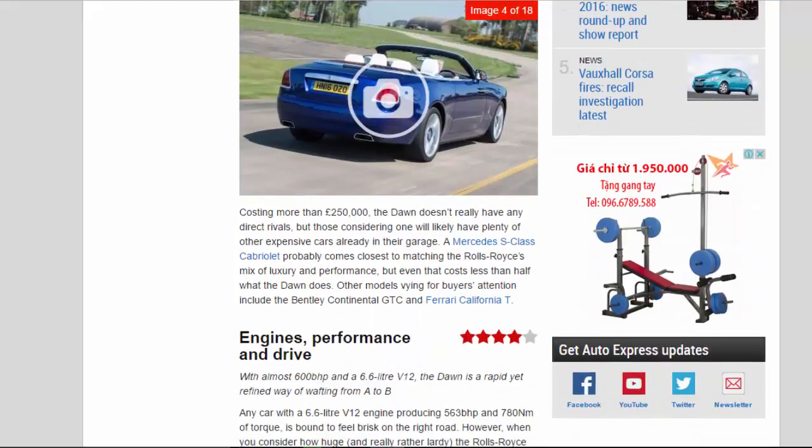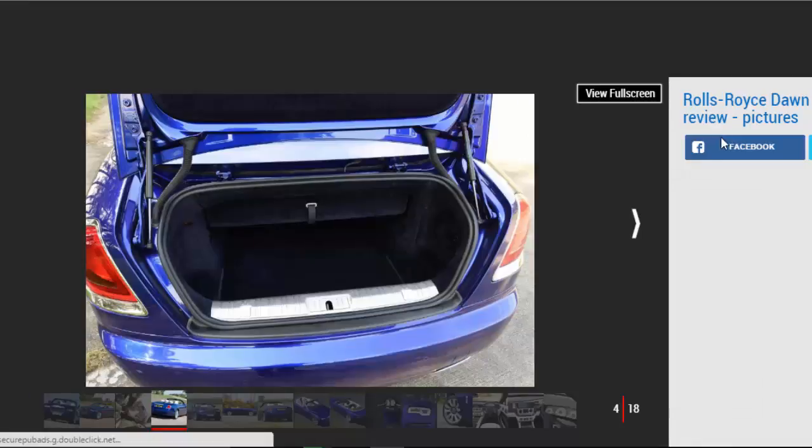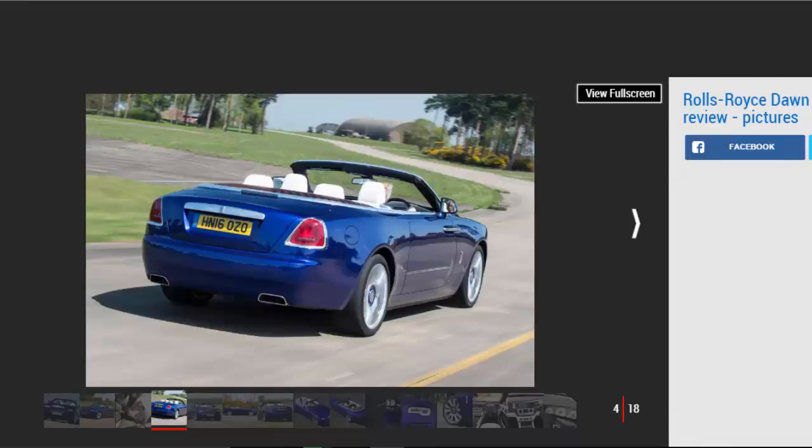Costing more than £250,000, the Dawn doesn't really have any direct rivals, but those considering one will likely have plenty of other expensive cars already in their garage. A Mercedes S-Class Cabriolet probably comes closest to matching the Rolls-Royce's mix of luxury and performance, but even that costs less than half what the Dawn does. Other models vying for buyers' attention include the Bentley Continental GTC and Ferrari California T.